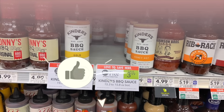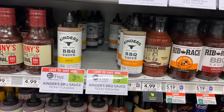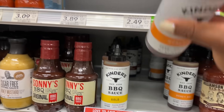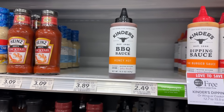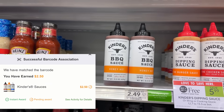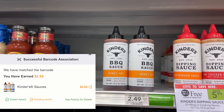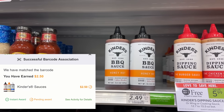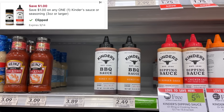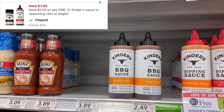First thing we're picking up is the Kinder's barbecue sauce. These are buy one get one for $3.99. I'm going to go ahead and pick up two of them — that'll be $3.99. Then I'm going to submit over to Swagbucks or Inbox Dollars, my points are to DAF for $2.50 back. That'll already make it $1.49 for two, but we also have a $1 digital coupon. So after the $1 digital coupon plus $2.50 from Swagbucks, these two are going to be $0.49 for both, or $0.25 each.